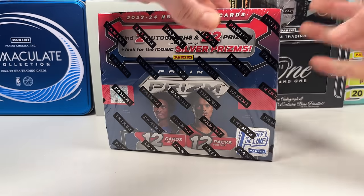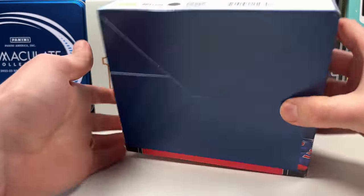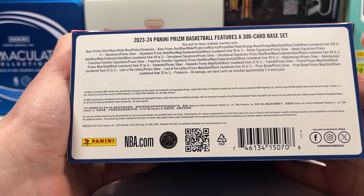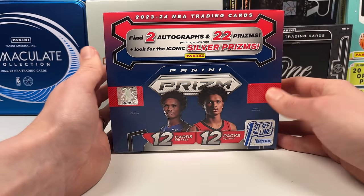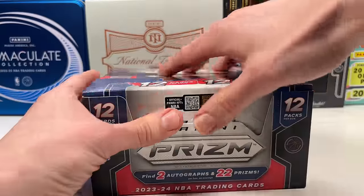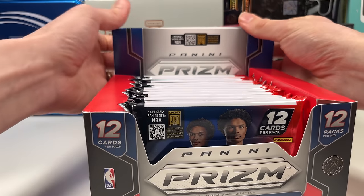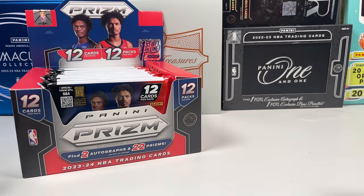Without further ado, let's get into Prizm. It's not considered high-end, but First Off The Line is definitely an expensive box. It's your standard Prizm — 300-card set, we get two autos. The autos in this set are really not what you're looking for; you want those numbered colored cards. Wemby's not signing, Scoot's not signing, Brandon Miller's not signing — a lot of top rookies not signing makes the autos far less desirable.